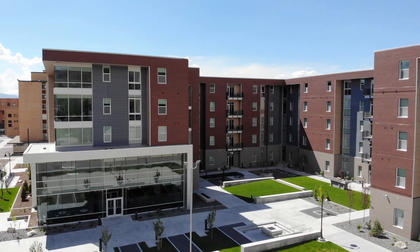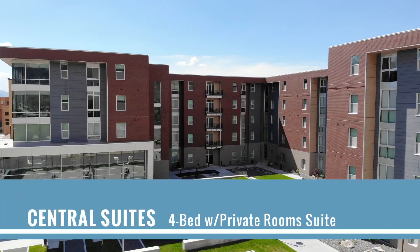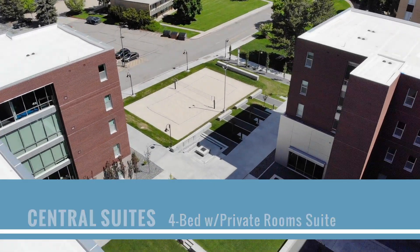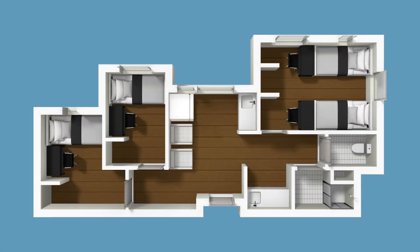Welcome to Central Suites at Utah State University. This suite-style housing, located in the heart of USU's campus, is home to 378 students. Let's take a look at a four-person unit with shared and private bedrooms.